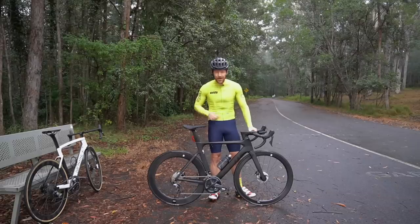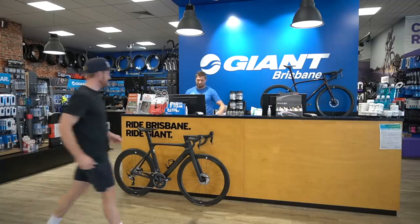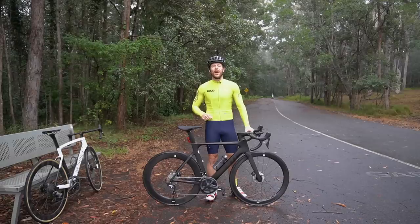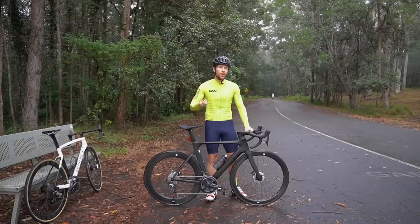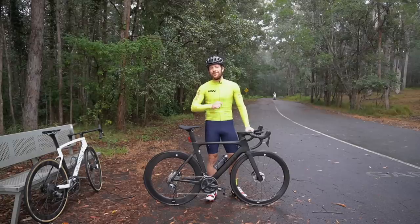I bought this Giant Propel Advance Disc 1 at full recommended retail price — not because I wanted to, these bikes are just hard to get. I bought it because of many of you out there. With people watching my videos and supporting my work, I've been able to get channel sponsors on board, and by doing that I can reinvest more into cool projects on the channel. And that's a good segue into thanking today's video sponsor, Surfshark.